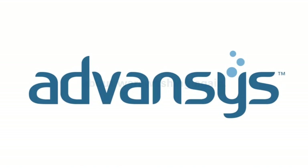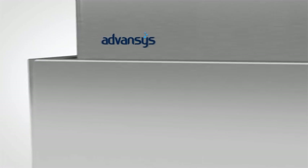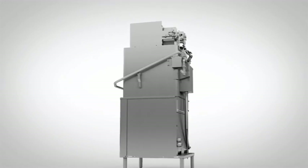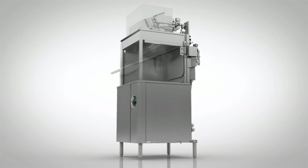Introducing Advances, the most advanced warewashing system to date. It combines everything our customers love about Hobart warewashers with everything they'd love them to be. And it's now available in the Advances Ventless Door Type Warewasher.